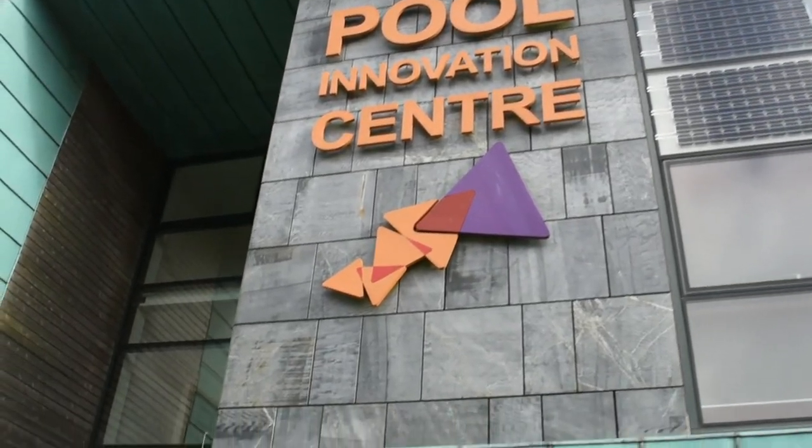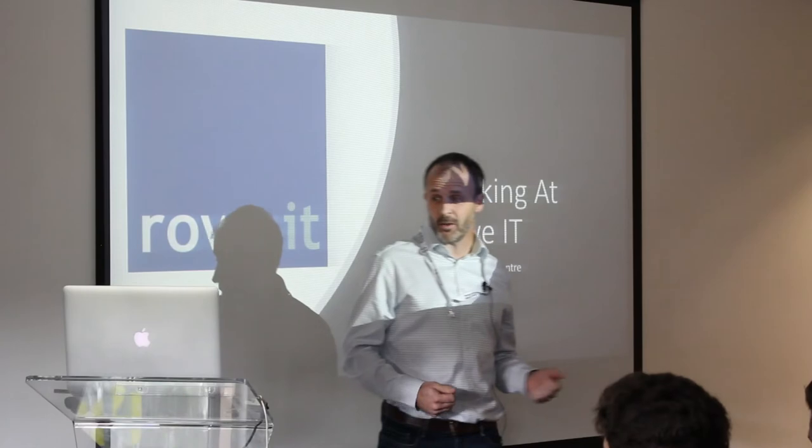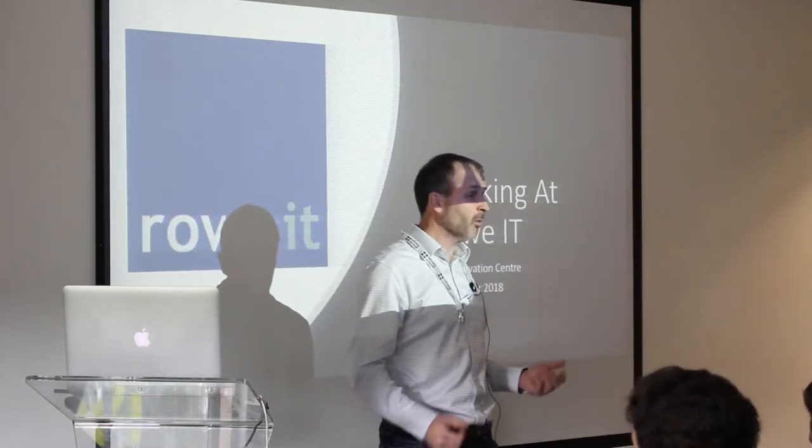Thanks, Toby. So, 10 minutes just talking a bit about Roe IT — where we are, what we do, the sort of work we're up to at the moment, a bit about our culture. You hope to get some insights into us as a company.